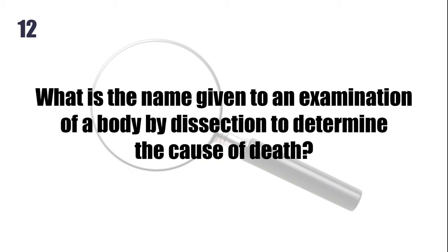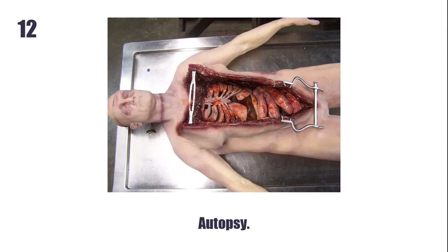What is the name given to an examination of a body by dissection to determine the cause of death? Autopsy. And by the way, don't worry, that's not a real body in the photograph — it's a dummy used for training autopsies.